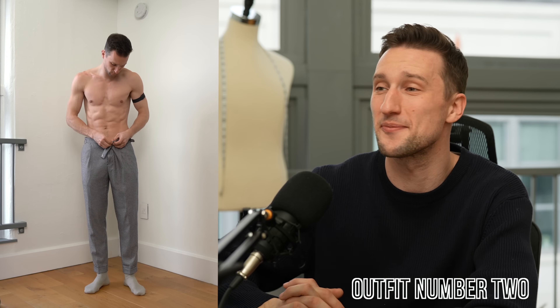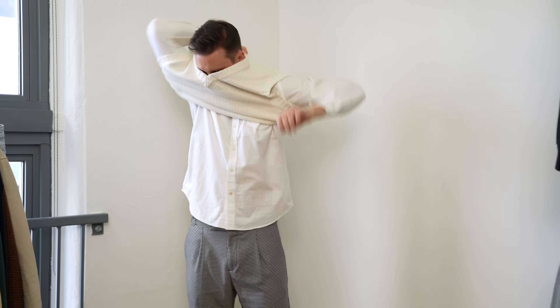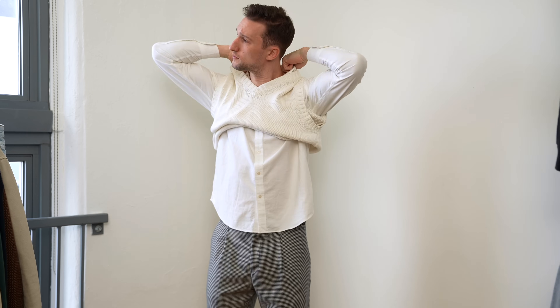For the second outfit we're starting out in another piece from Reese — these are pleated houndstooth pants in cream and navy. Then we've got from Bruno Magli a pair of brown leather sneakers in a really rich cognac color. On top we're throwing on from Untuckit an Oxford shirt that's a bit more relaxed, not super fitted, and then on top of that a V-neck sweater vest in a cream color from Suit Supply as well.